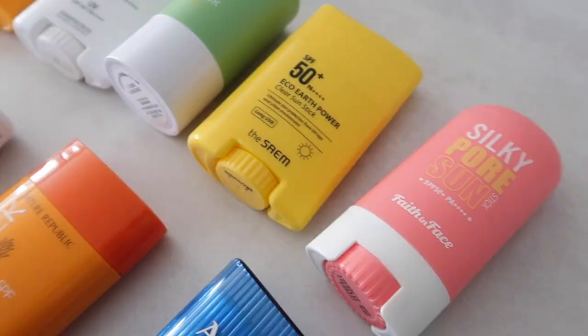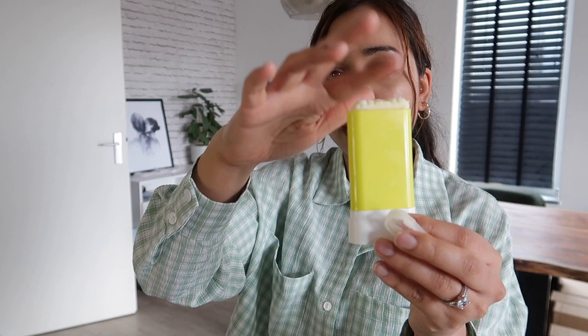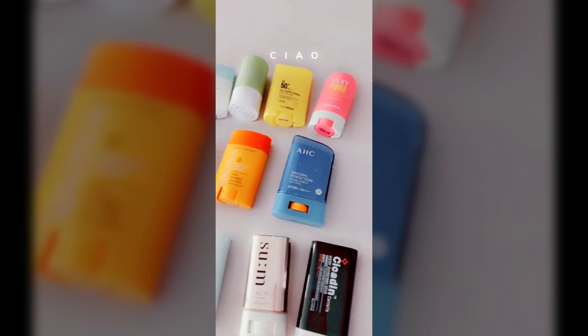Just a quick recap: make sure you keep your sunscreen sticks clean, look at the type of consistency — waxy or creamy silky — and don't open up your sunscreen stick too much or you risk breaking it, like I did. I think that was it for today's video — let me know if you have any more questions in the comments below.